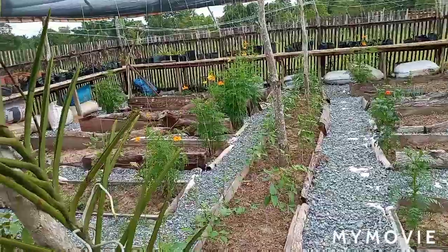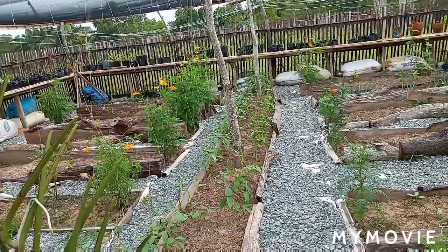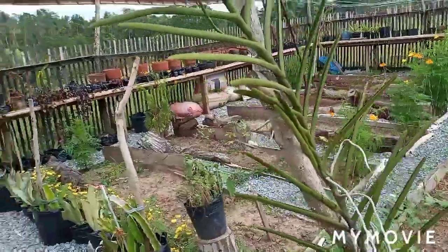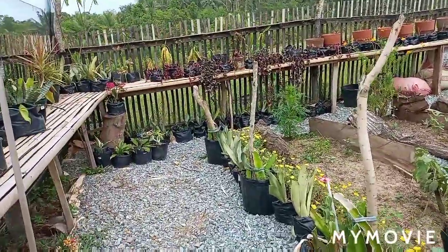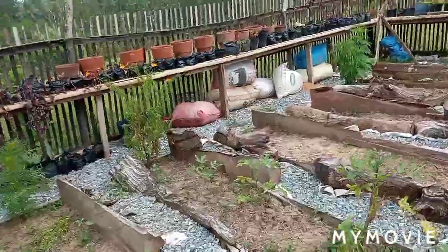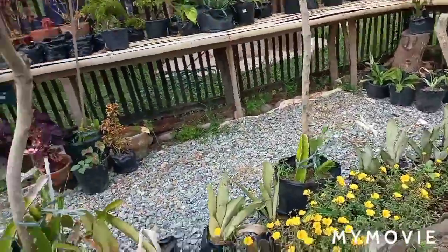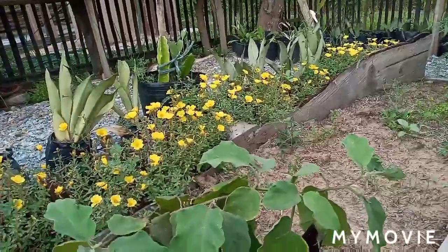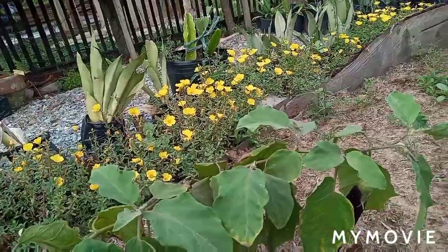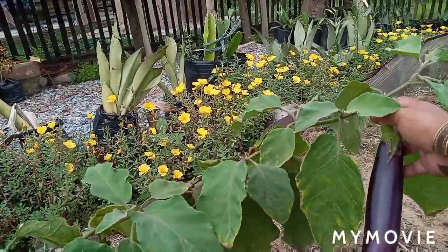I really need to water the plants — they look dry. Even though they've already given fruit, I think I need to harvest the eggplant and the big cucumber. If I don't harvest them, something else will take them. I have to harvest these now.